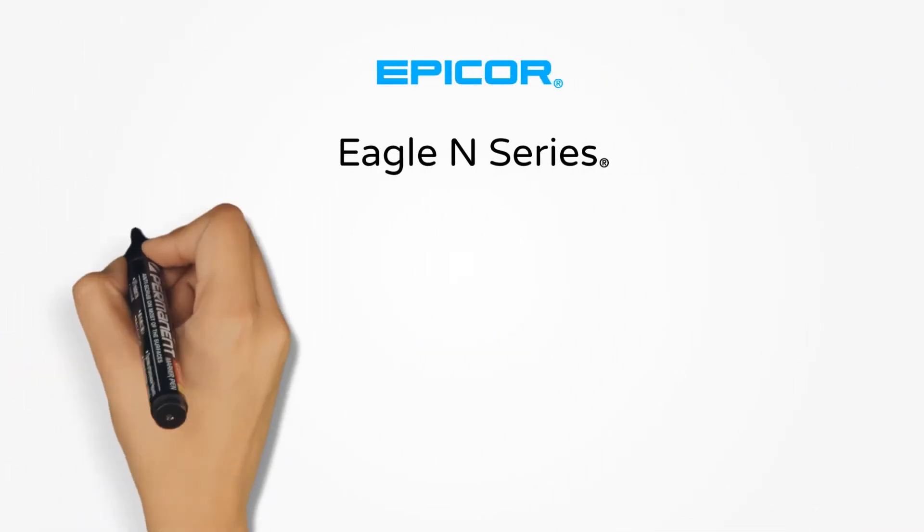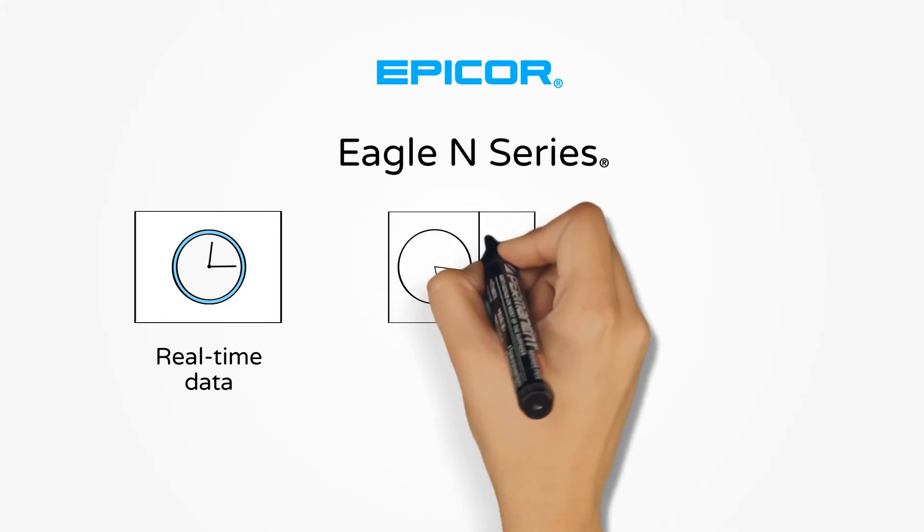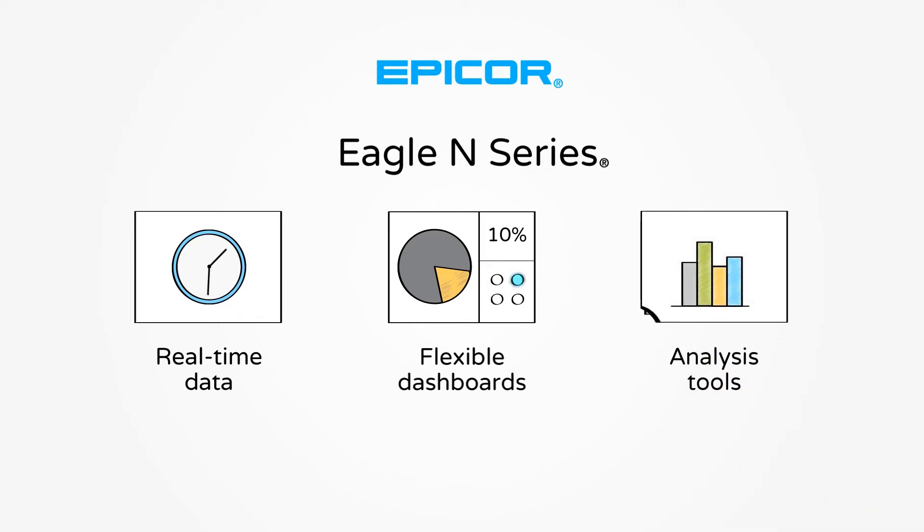Epicor Eagle N-Series allows you to see critical, real-time data about your business and use a variety of flexible dashboards and analysis tools that help you make sense of your information at a glance, so you can take action.